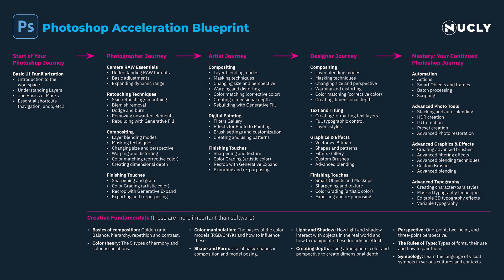What I want to do today is share with you my roadmap for learning Photoshop. These are the steps you need to grasp Photoshop swiftly, and more importantly, to start creating stunning digital artwork quicker than ever before, even if you're just starting out. I've coined it the Photoshop Acceleration Blueprint because it's designed to expedite both your learning process and your ability to produce captivating digital art.